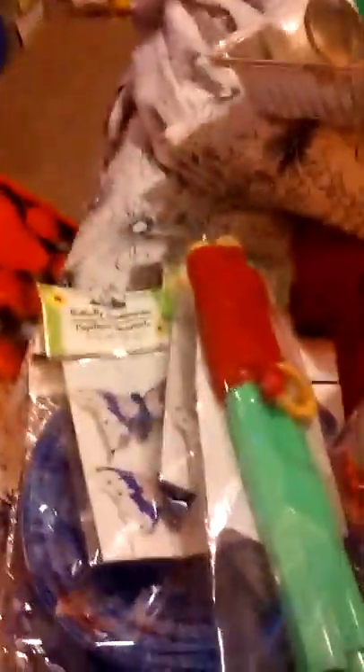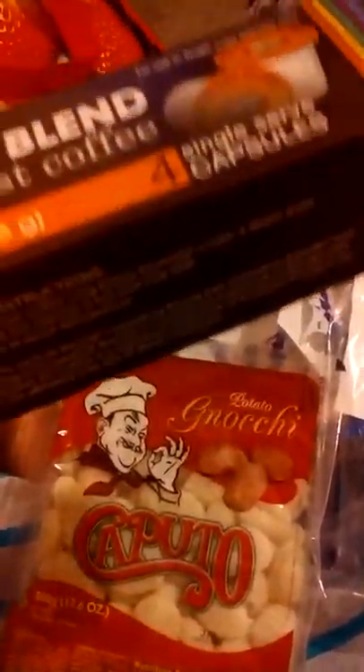I finally found some more gnocchi — I love that stuff, just boil it and put some Alfredo sauce on it. These are frosted blueberry waffles and they actually have eight in the pack instead of six, so those are for my son. I also got some breakfast blend coffee pods — my Walmart has them but only three in a pack and they're not always in stock.